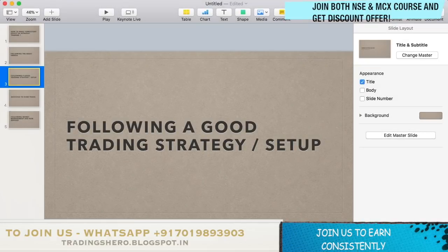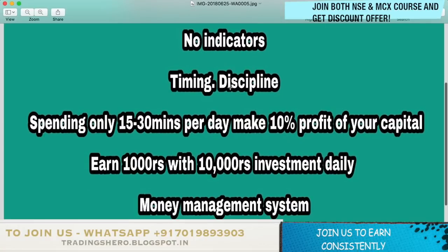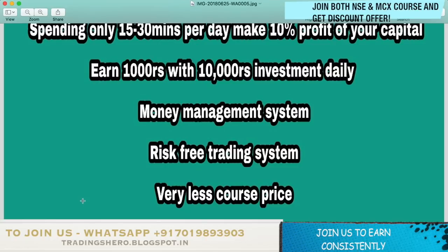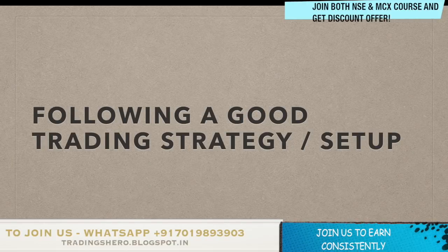If you join my course, you'll be able to earn constantly in stock market trading because I'll be teaching 95% accuracy unique strategies and a good trading setup. Even if you're a beginner or a professional, this course is for you. I'll be using no-indicator strategies, teaching good timing and discipline, and by spending only 15 to 30 minutes per day you can make 10% profit on your capital — that's 1000 rupees per day with an investment of 10,000 rupees. I'll also teach a good money management system and a risk-free trading system.